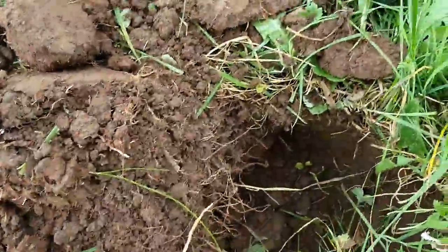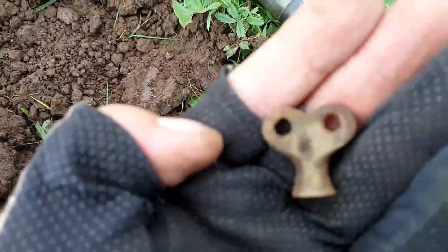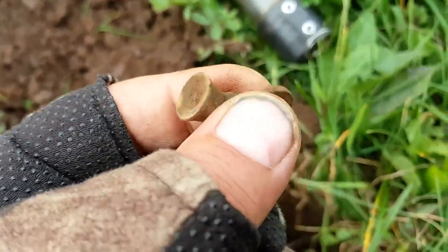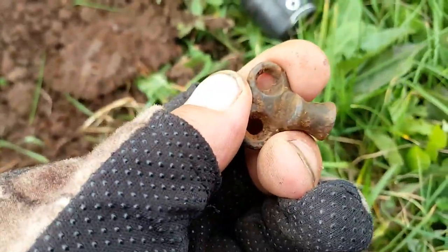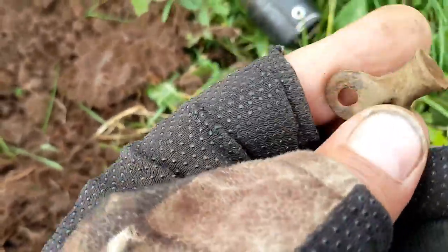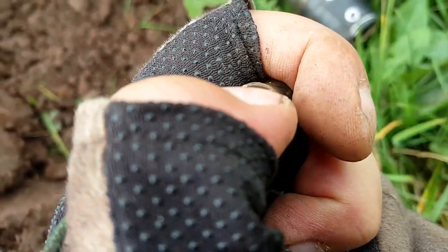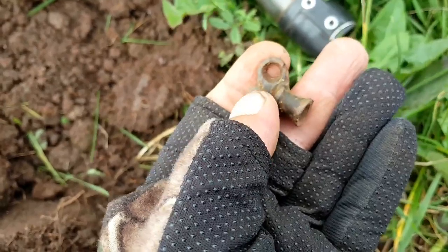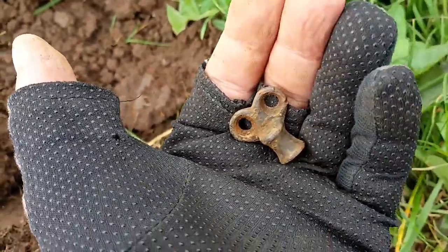Okay, here's the next find, guys. Keep finding things like this, but it doesn't quite look like a key — maybe a handle or something of that description. Who knows? I can't quite make out what is on the end of there. I don't think it's hollow. But yeah, this field is full of all sorts, but I'm not going to reject that. Excellent, on to the next.